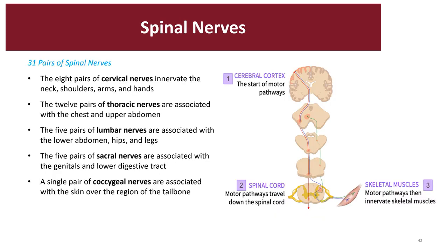Let's take a look at the spinal nerves. The spinal cord is protected by the bony vertebral column, and each spinal nerve exits that column through the space called the intervertebral foramen. There are eight pairs of cervical nerves that innervate the neck, shoulder, arms, and hands; twelve pairs of thoracic nerves associated with the chest and upper abdomen; five lumbar nerves for the lower abdomen, hips, and legs; five pairs of sacral nerves for the genitalia region and lower GI tract; and the coccygeal nerve associated with the lower tailbone region.